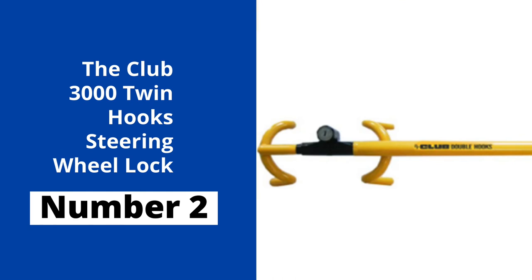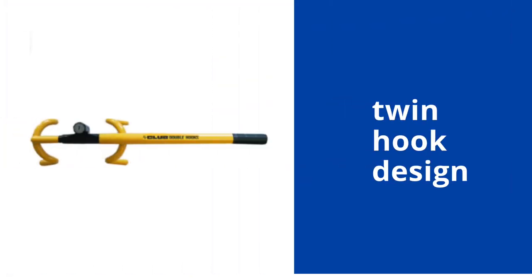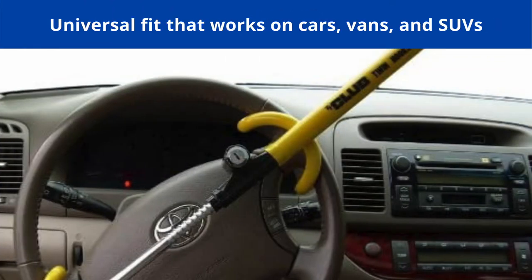At number 2, here is another one from the Club — the Club 3000 Twin Hook Steering Wheel Lock. It is an Amazon's Choice: highly rated, well priced, and available to ship immediately. The Club 3000 features a twin hook design that is tougher for thieves to defeat, with a universal fit for cars, vans, and SUVs that expands up to 365 millimeters or 14.4 inches.